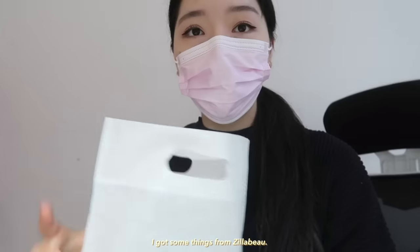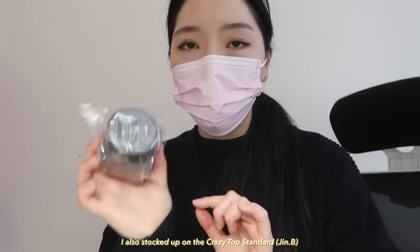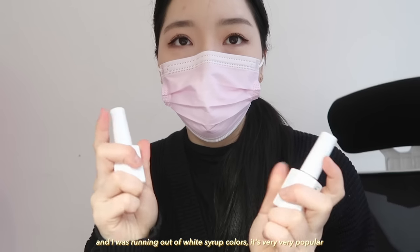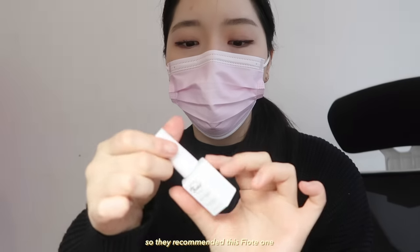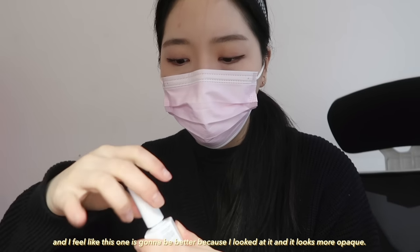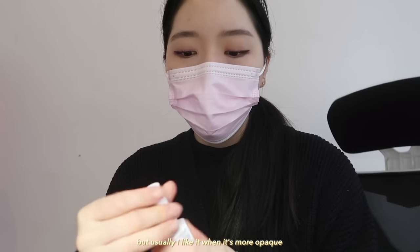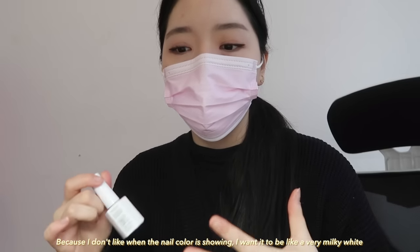I got some things from Zillabue. I got this brush from Tiny, I also stocked up on the Crazy Top standard. I got some F gel bases — I got two of the regular base and then two of the Give Me base. I was running out of white syrup colors, it's very very popular, and they didn't have the F gel one that I usually use so they recommended me this Fiyote one. I feel like this one is going to be better actually because it looks more opaque. The F gel one is a little more syrupy, so it depends on what look you're going for, but usually I like it when it's more opaque because I don't really like the nail color showing — I want it to be like a very milky white.